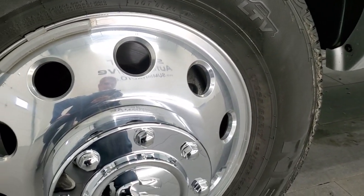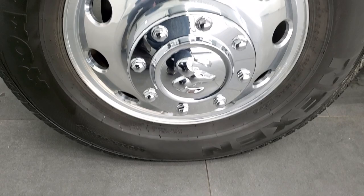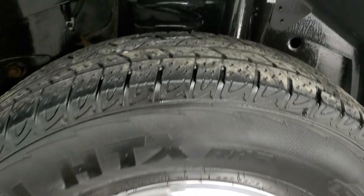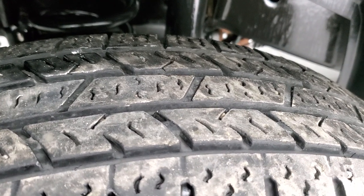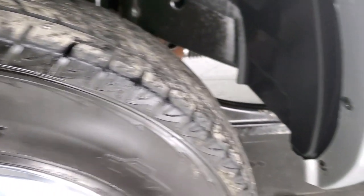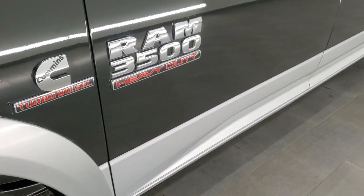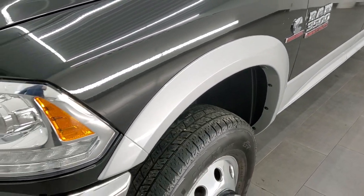This one comes with polished aluminum rims in really nice shape, and it comes with Nexen Rodian HTX tires — LT 235 80R 17s. The front ones have about 60% of the tread left on them. The frame and underbody is exceptionally clean on this truck. It does have the two-tone paint, brilliant black over bright silver — a good looking combo on the front bumper.